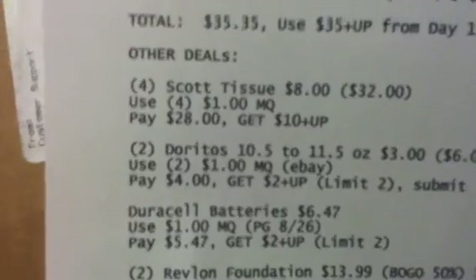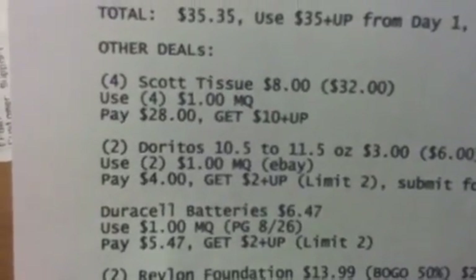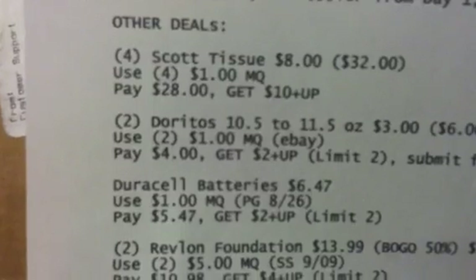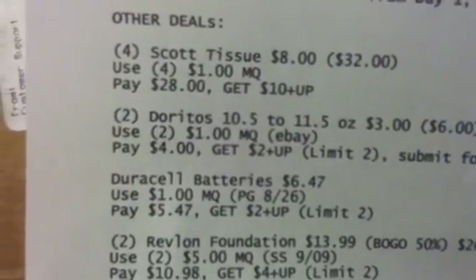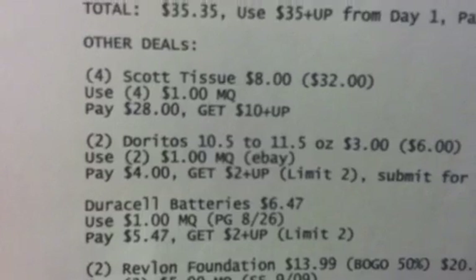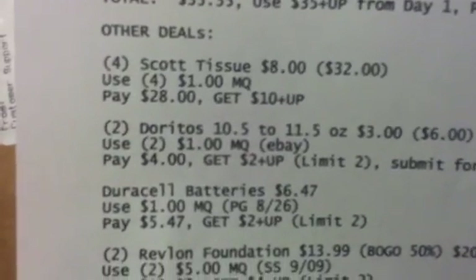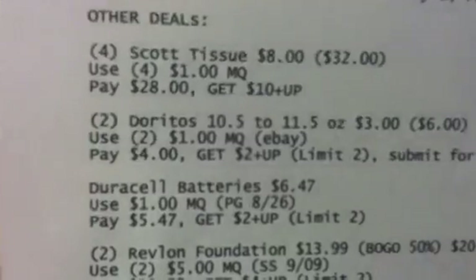For Scott tissue, use four of the $1 coupons, pay $28, and get back a $10 plus-up. You can also do the Doritos — get two of those at $3 each. Use two of the $1 manufacturer coupons, which I found on eBay. You'll pay $4 and get a $2 plus-up back. There's a limit of two on that.